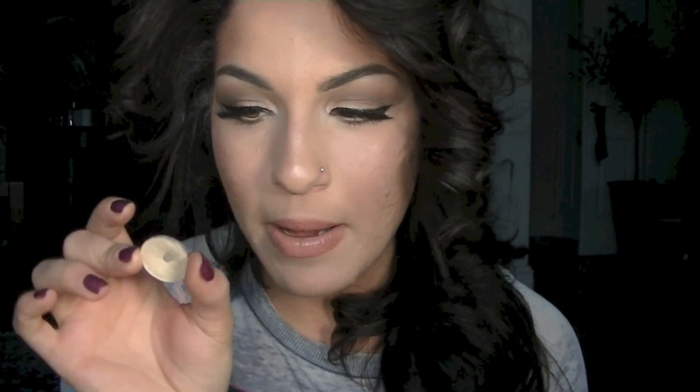I want to start off with my favorite eyeshadows. I have five that have really stood out to me this year. The first one is Nylon by MAC — it's a really frosty, golden, kind of yellow color.